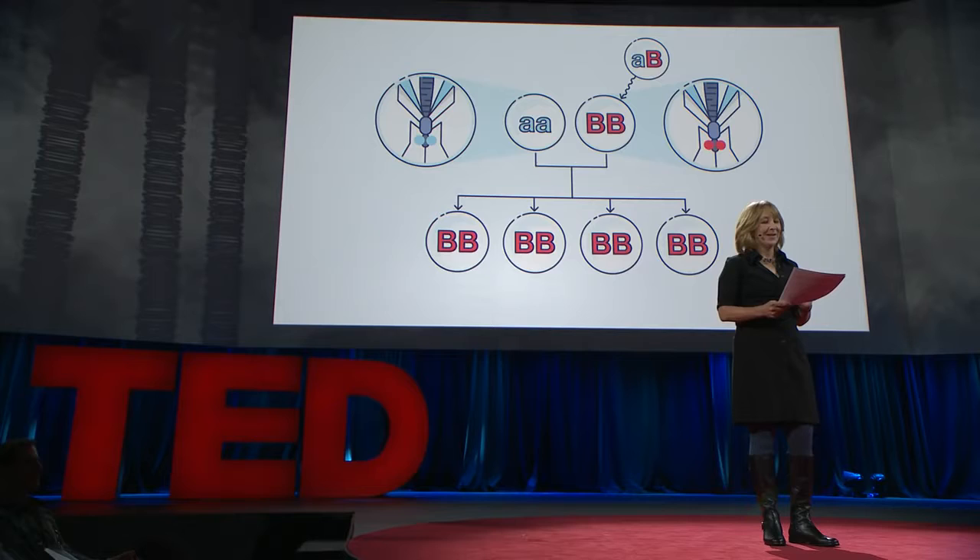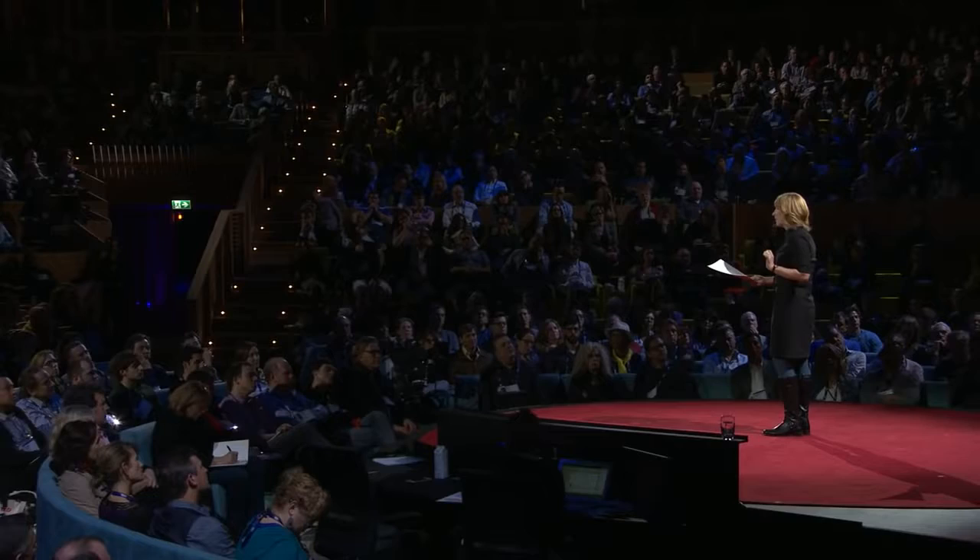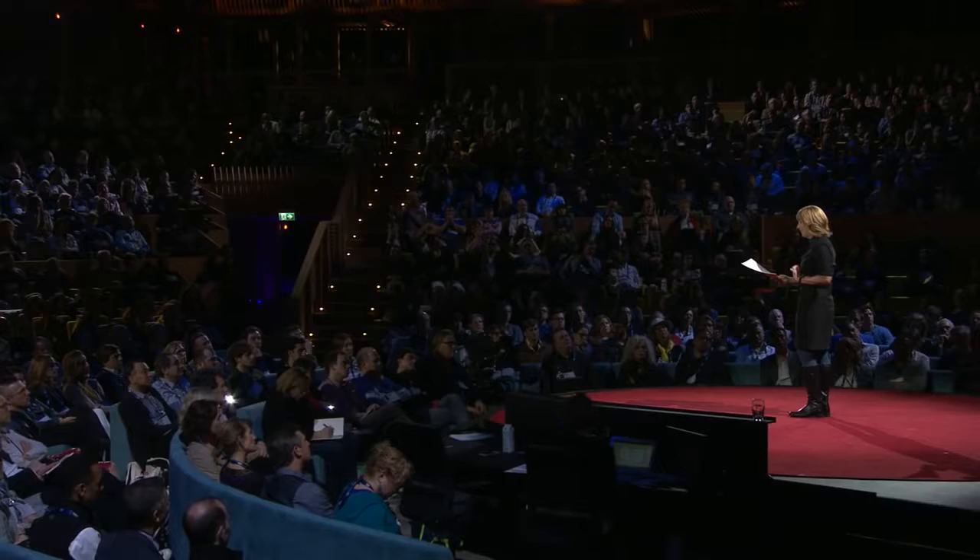Up until now, the fact that gene drives didn't work very well was actually kind of a relief. Normally, when we mess around with an organism's genes, we make that thing less evolutionarily fit, so biologists can make all the mutant fruit flies they want without worrying about it — if some escape, natural selection just takes care of them. What's remarkable and powerful and frightening about gene drives is that that will no longer be true. The CRISPR-based gene drive will spread the change relentlessly until it is in every single individual in the population.